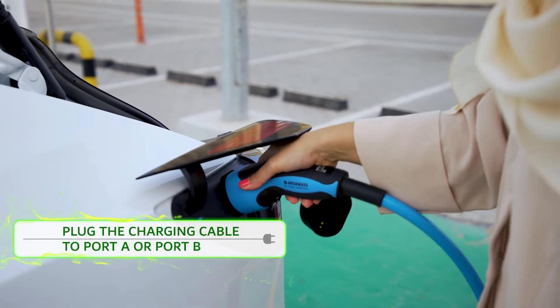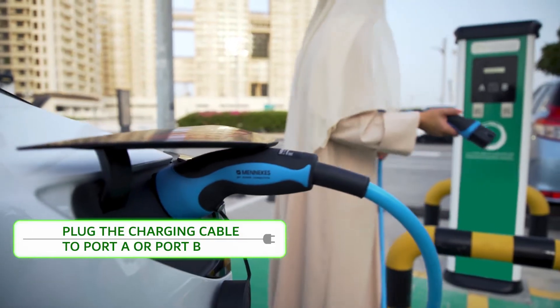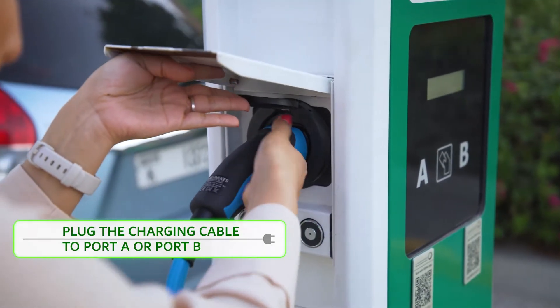Plug one end of the charging cable to the electric vehicle, and the other end to either port A or port B of the charging station.